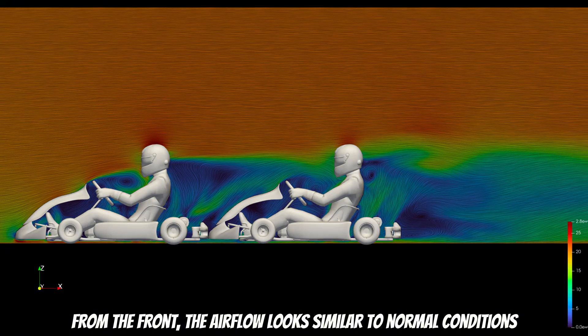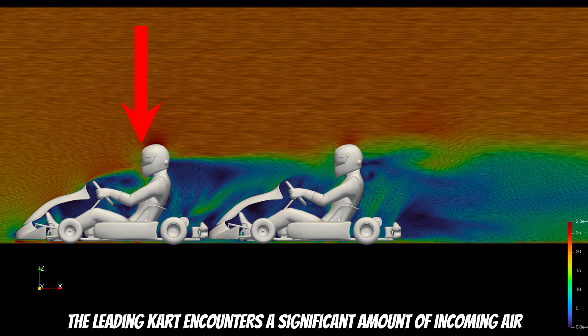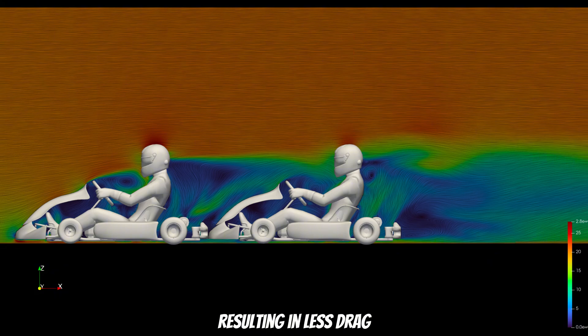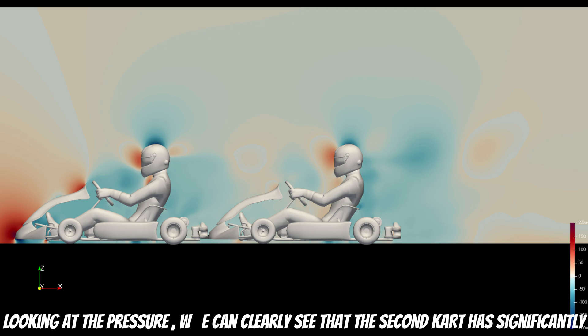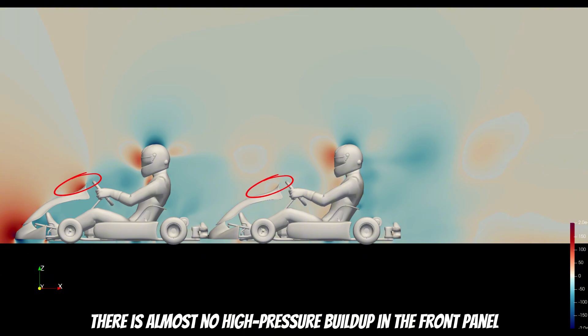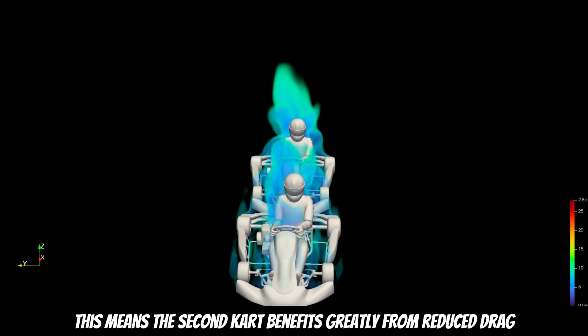From the front, the airflow looks similar to normal conditions, but the real magic happens at the back. The leading kart encounters a significant amount of incoming air, which reduces the airflow interactions for the second kart, resulting in less drag. Looking at the pressure, we can clearly see that the second kart has significantly smaller high-pressure areas. There is almost no high-pressure buildup in the front panel, and the pressure in the driver's area is reduced.